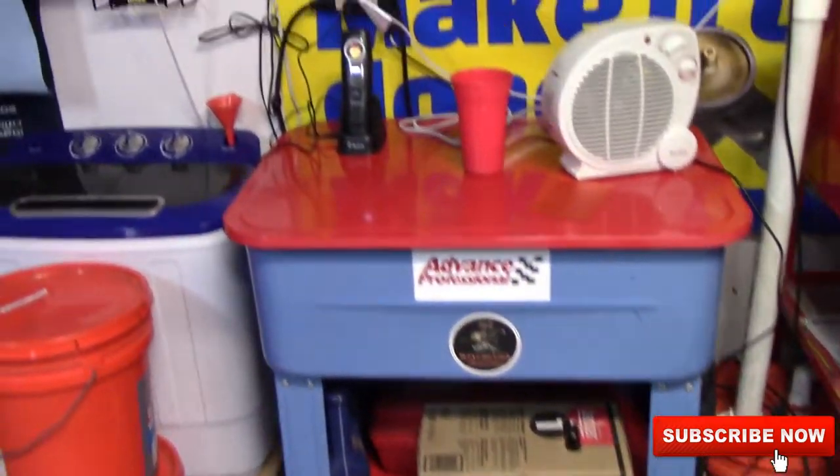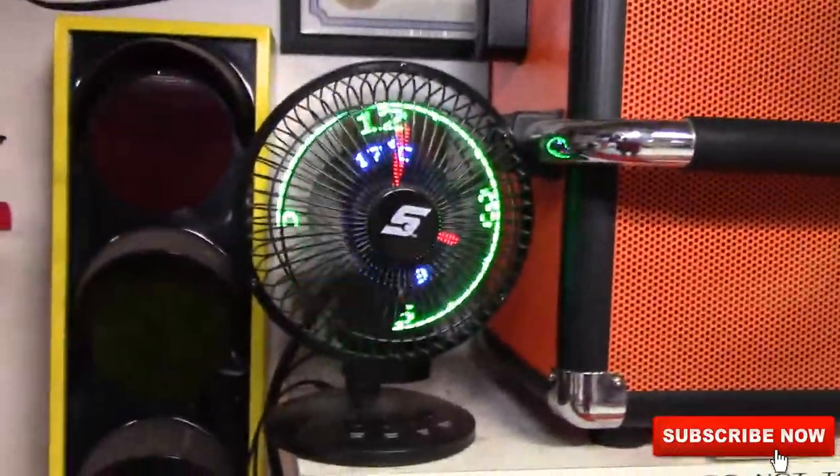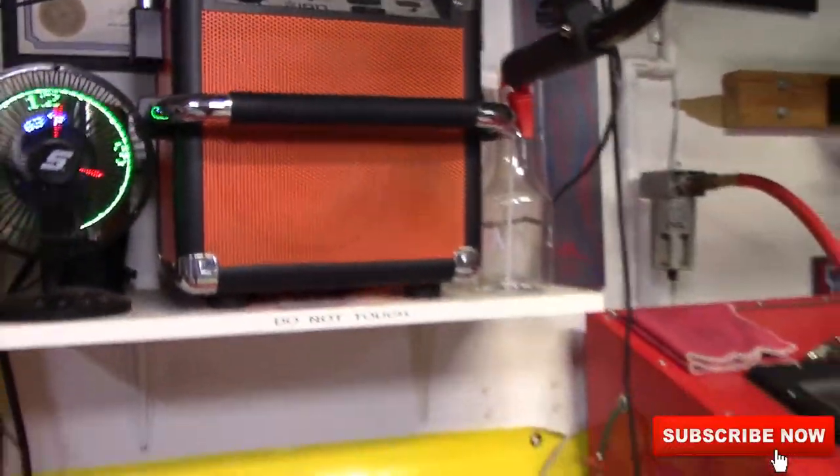Parts washer. And then there's my Astrolite. This little Snap-on fan is pretty cool — it's got the time and the temperature. It says it's 63 degrees in here. And then my Ion radio that I got from Snap-on when I bought my toolbox from them.